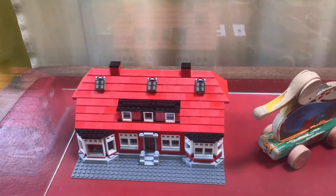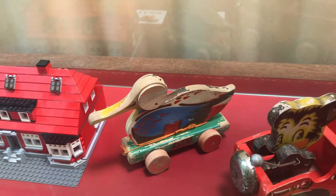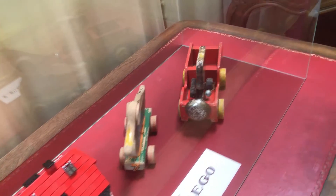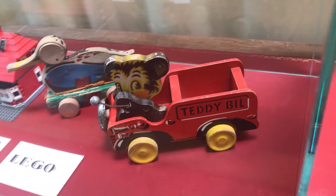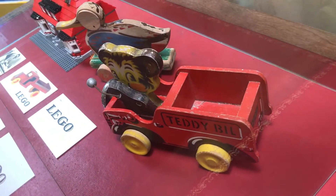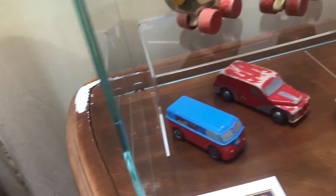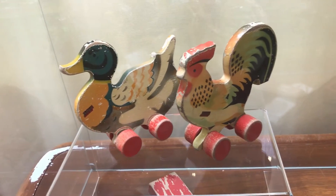Firstly, we can see here the set with set number 4000007 of the Kirk Christiansen's house. And of course, a very very cool wooden duck — it is not the original one, but it is very cool. Behind this is the LEGO Teddy Bill; he can play the bell when it drives. The logo is on the back of the car. And in the next vitrine, we can see a wooden duck and a LEGO rooster.